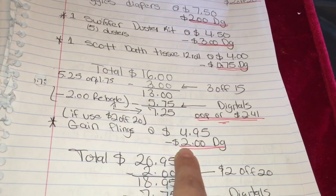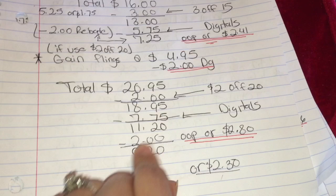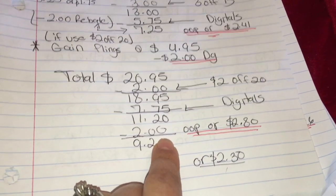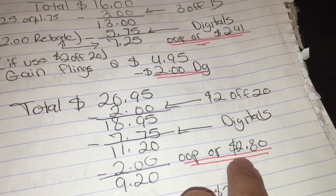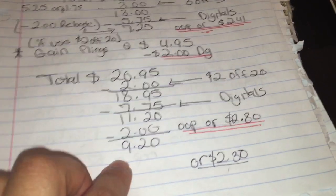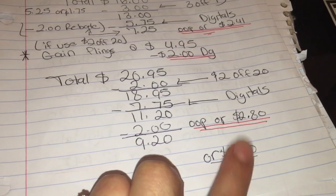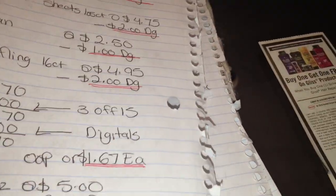Si usted va a usar el cupón de dos en veinte, agregue los Gain Flings — están a cuatro noventa y cinco — menos dos dólares de cupón digital. Su total va a ser veinte dólares con noventa y cinco centavos. Menos su cupón de dos en veinte, su total le va a quedar a dieciocho con noventa y cinco. Menos siete setenta y cinco de cupones digitales, su total va a quedar a once con veinte. Después va a subir su recibo a Ibotta y Checkout 51 para recibir un dólar en cada aplicación. Su total va a quedar a nueve con veinte, o dos dólares con treinta centavos cada producto. No se les olvide subir su recibo a esas aplicaciones si tiene los dos reembolsos disponibles.